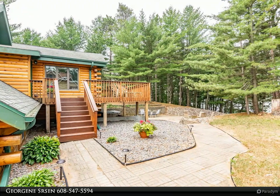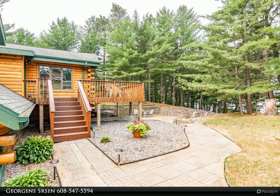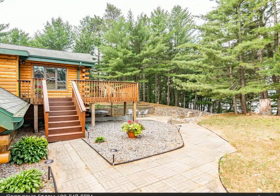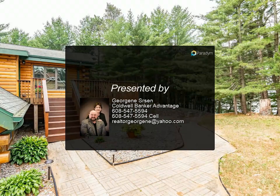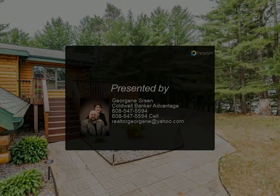Four roomy bedrooms including an en-suite, 3 full baths, a finished walkout lower level with wet bar and wood-burning stove, plus much more. Outside features a lakeside deck and custom landscaping down to the water.